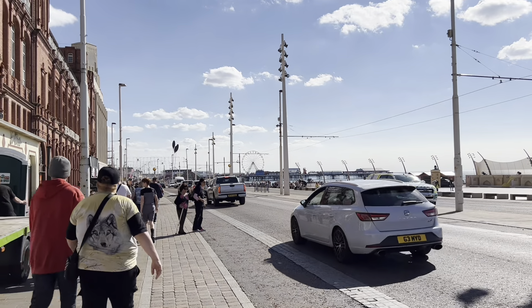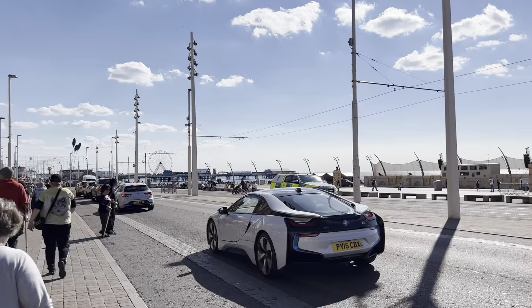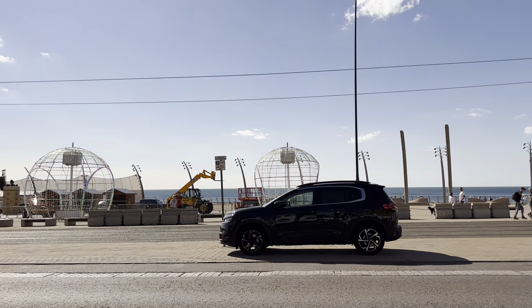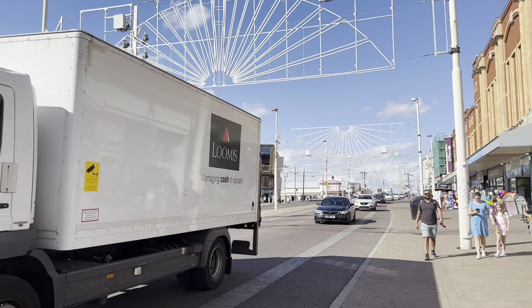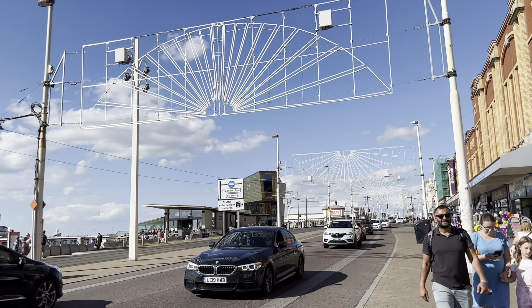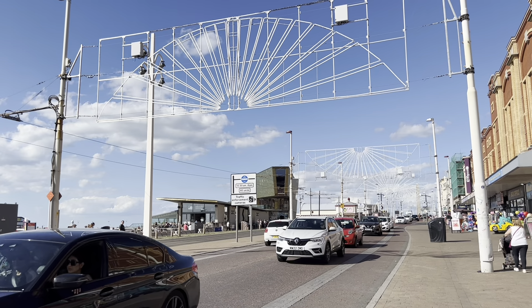Make sure that you've subscribed, make sure that you've hit that little bell for notifications, and don't forget to sign up for your Visit Fylde Coast email newsletter — then you'll find out everything that's happening as fast as it happens. From a very warm, very sunny Blackpool seafront, we will see you soon. Bye for now!